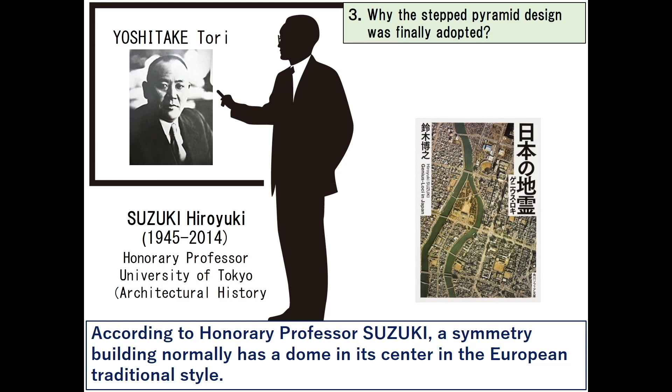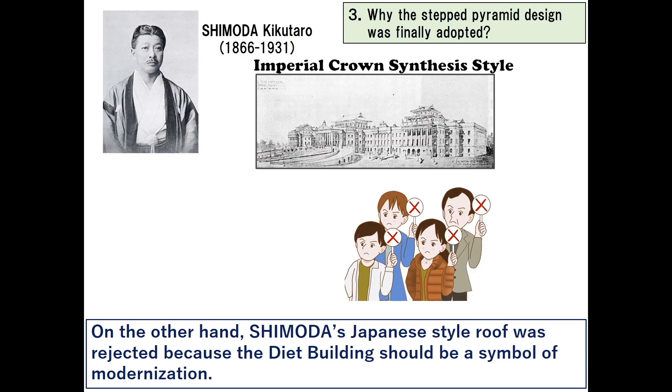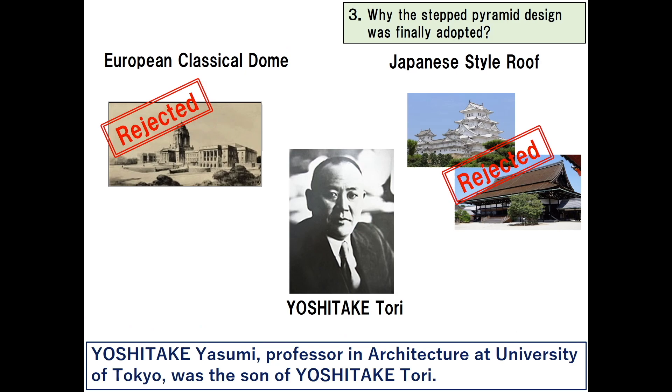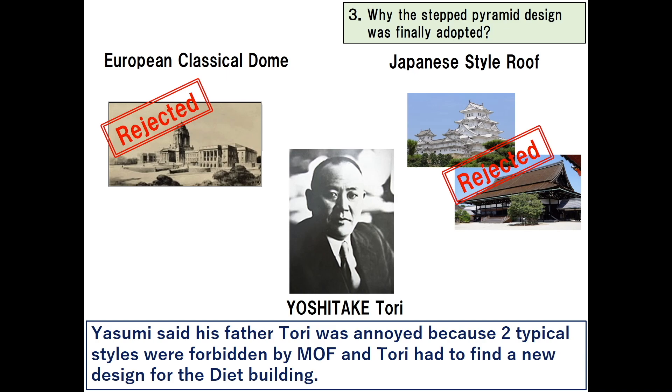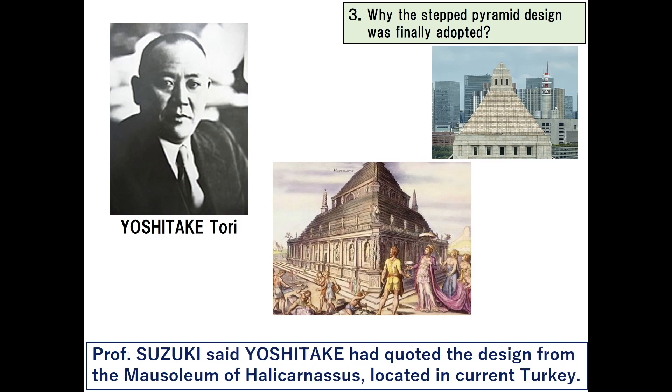According to honorary professor Suzuki, a symmetry building normally has a dome in its center in the European traditional style. However, after the competition, European Renaissance style was criticized as too old-fashioned, and Shimoda's Japanese style roof was rejected because the diet building should be a symbol of modernization. Yoshitake Yasumi, professor in architecture at the University of Tokyo, was the son of Yoshitake Tori. Yasumi said his father Tori was annoyed because both typical styles were forbidden by the MOF and Tori had to find a new design. Professor Suzuki pointed that Yoshitake designed the central tower as a stepped pyramid.